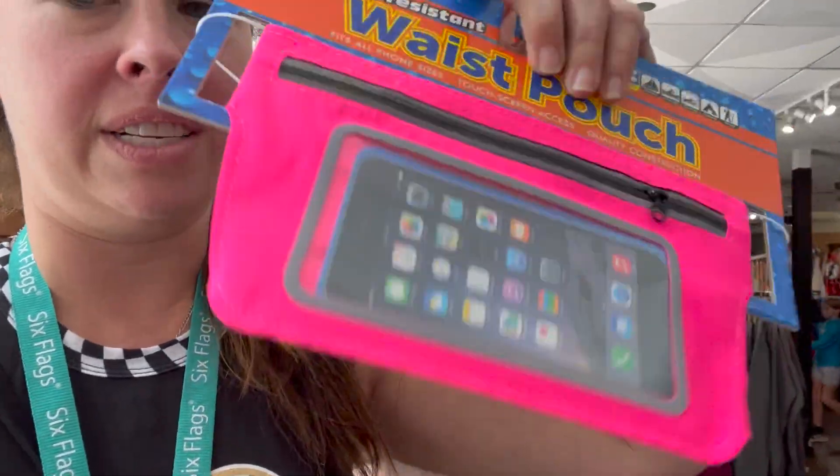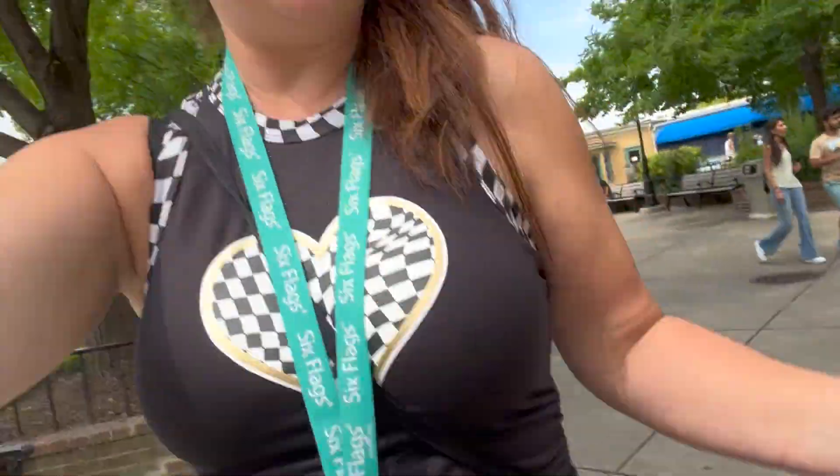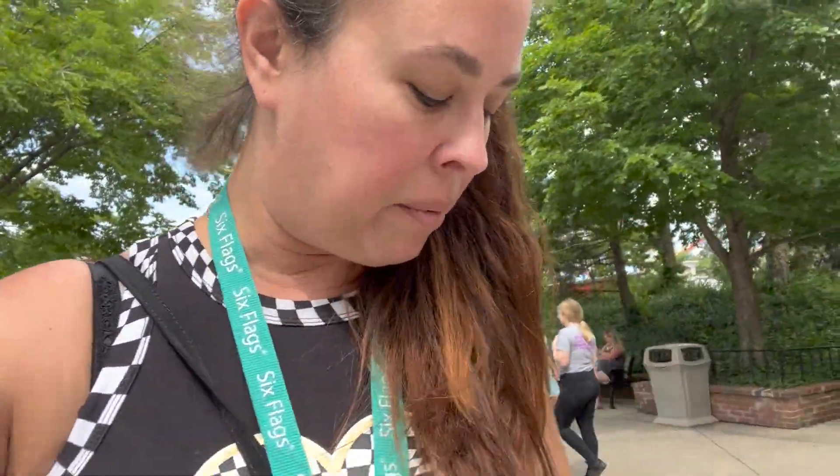My first stop is going to be into the Flags store because I need to find one of those flat packs — not a fanny pack, but a flat pack — because my pants have no pockets and I don't want my phone going out. A waist pouch, and of course I'm going to get pink because why not? It's a bit of a statement. I kind of like it — it's a little bit 80s and 90s, and I won't lose my phone and I can put my cards in there to go on the rides.